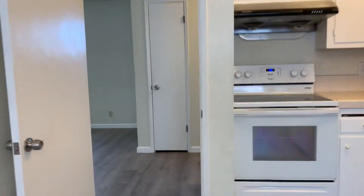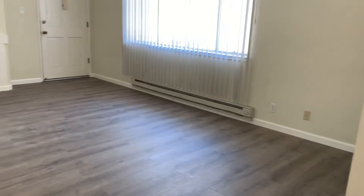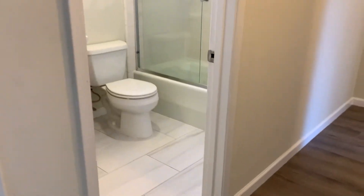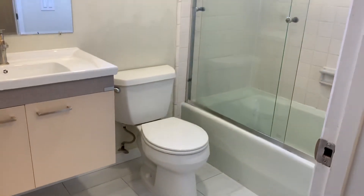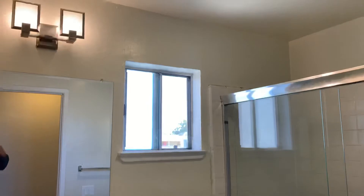Walking out of the kitchen, back into the living room, and now down the hallway. The recently retiled bath, with new vanity and new lighting.